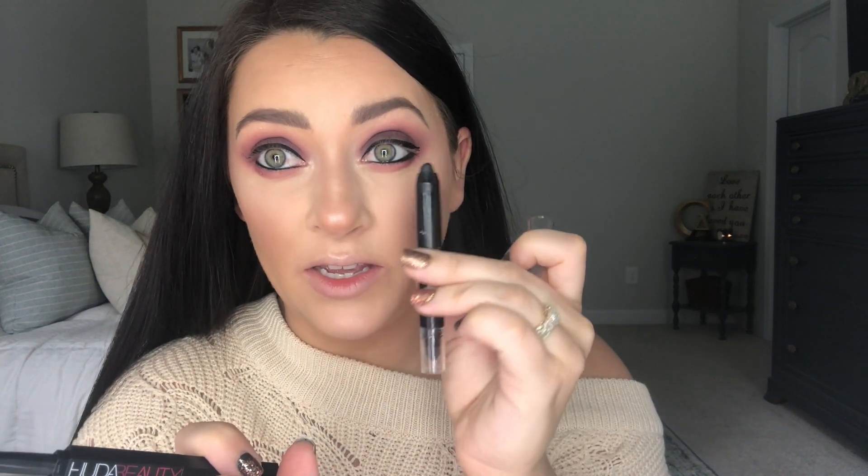As far as the liner goes, I'm not crazy about this one. I did just get one from Flower Beauty and it looks like they're getting rid of it, so y'all need to go grab it. It's a thick, super thick coal pencil that just glides on, it's dark, it stays, and it's not sharp and pointy where you're going to poke your eye. That one is my favorite for the waterline.